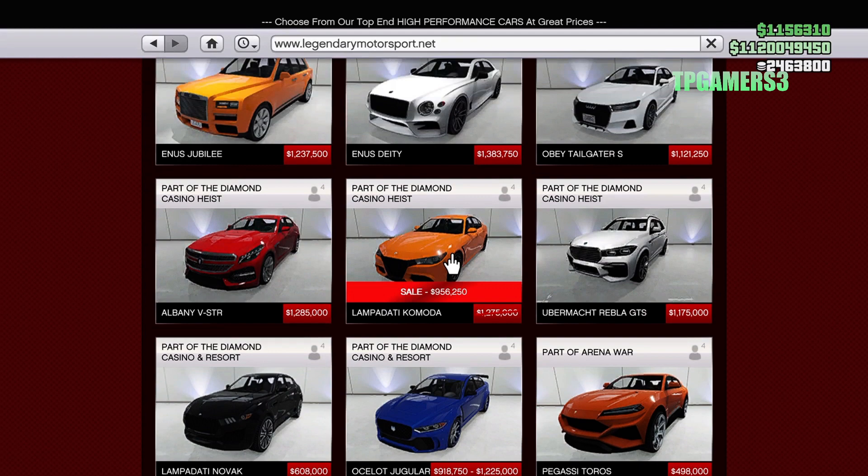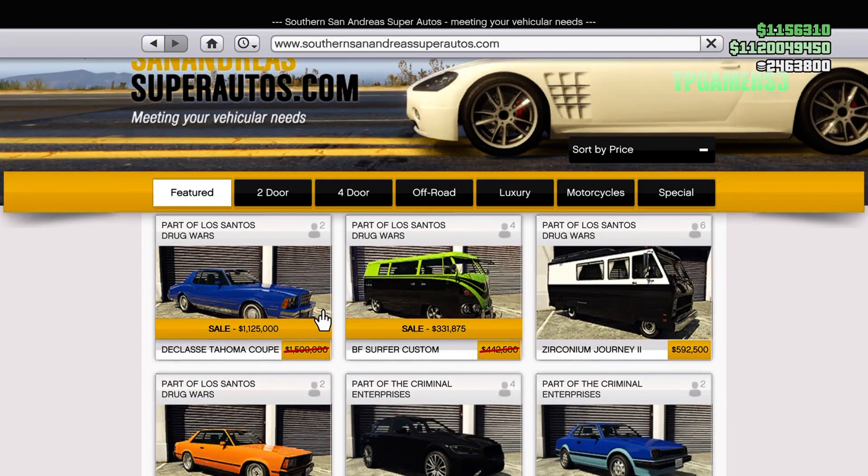We have the Lampadati Motor which looks like about 35% off, so definitely check that out too. If you tune into your Southern San Andreas Autosport website, you'll see the D-class Topmona Cope on a discount, about 25% off, and also the BF Custom on sale as well.